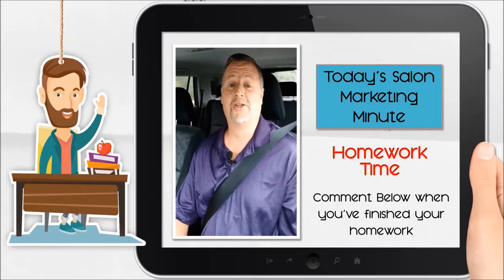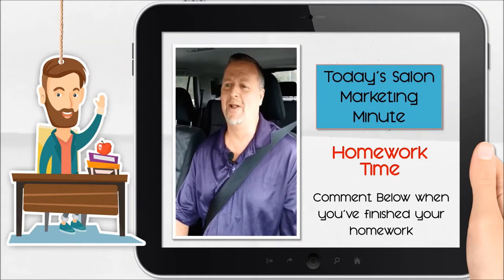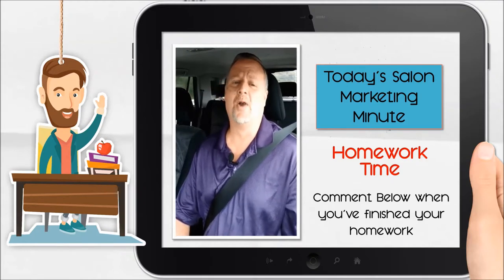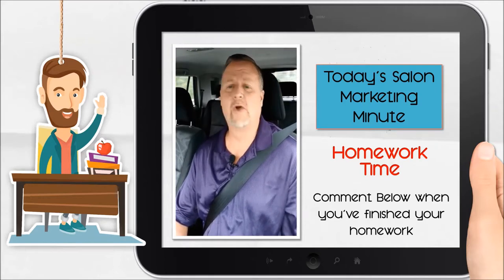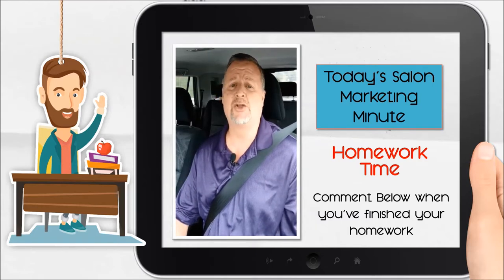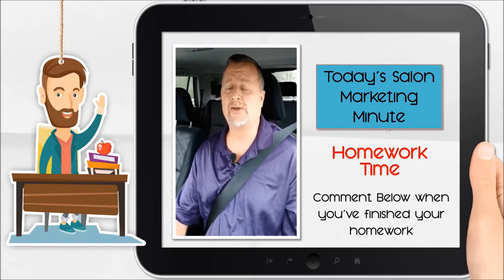Of course there's homework — it wouldn't be me without having a little homework for you. So here's today's homework: I want you to get together all the pictures that you can from your Facebook, from your Twitter, from Instagram, Pinterest, from your website, wherever you've got pictures.